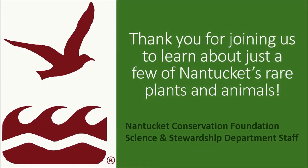Thank you for joining us to learn about just a few of Nantucket's rare plants and animals. We hope you can see some of these special species while visiting the Foundation's conservation lands.